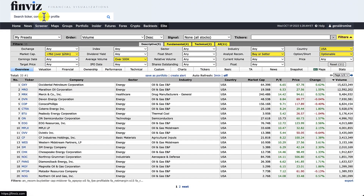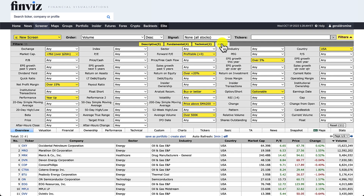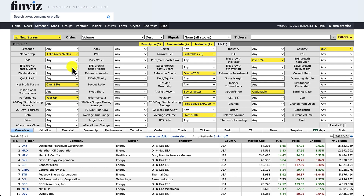If you go to finviz.com and click on screener, you'll see four different tabs at the top: the descriptive tab, fundamental, technical, and I like the all setting which simply shows us everything at once. I've already put in the eleven criteria we have, and right now you can see we've got 33 stocks coming up. A really cool thing about FinViz is if you want to take a quick look at a stock, all you have to do is hover over it and a graph will pop up.